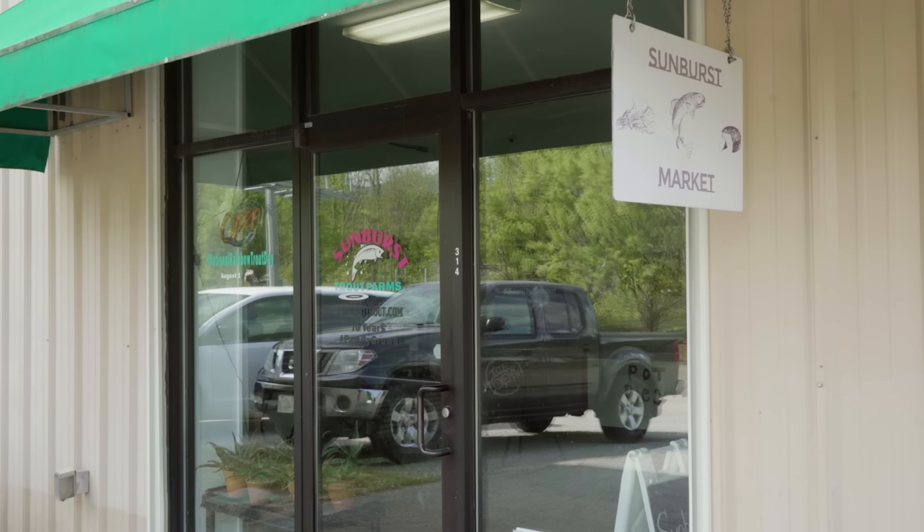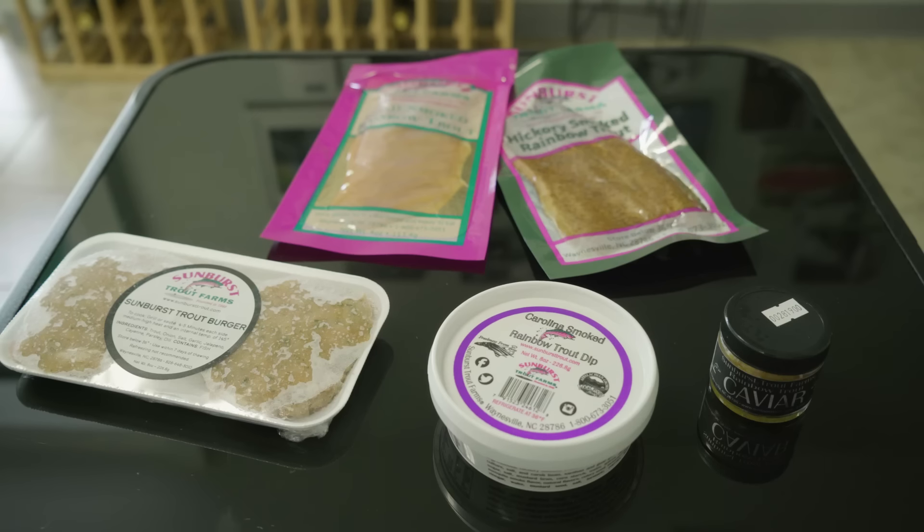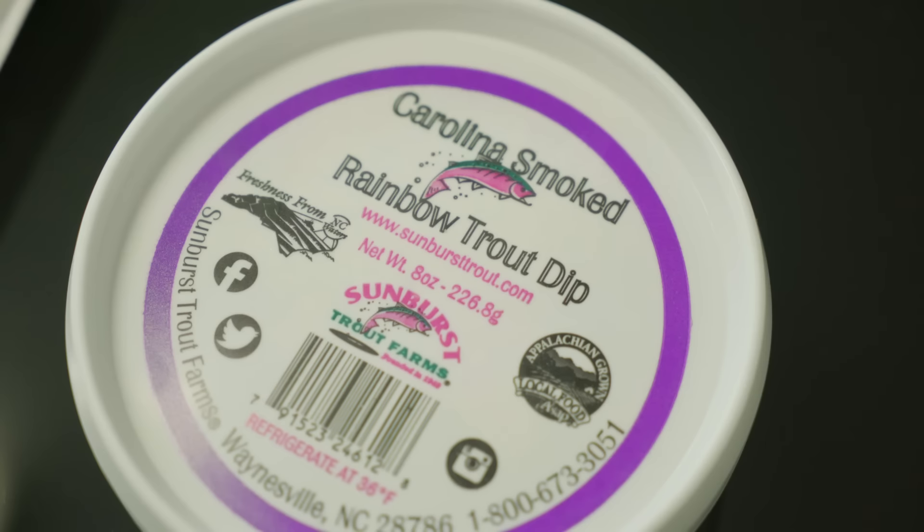Sunburst processes nearly 700,000 pounds of trout a year and sells it to more than 400 restaurants nationwide, small to medium grocery chains, and seafood wholesalers. The trout has a nice, robust flavor, but not so strong that you'd describe it as fishy. Sunburst also sells trout in its retail shop in Waynesville and on its website.